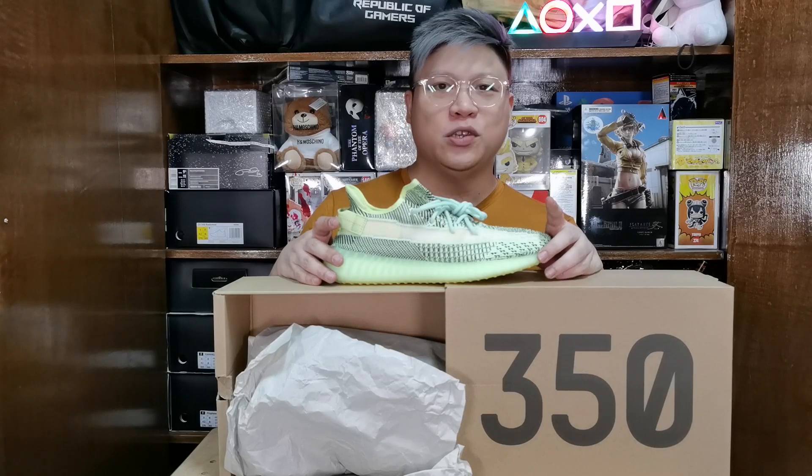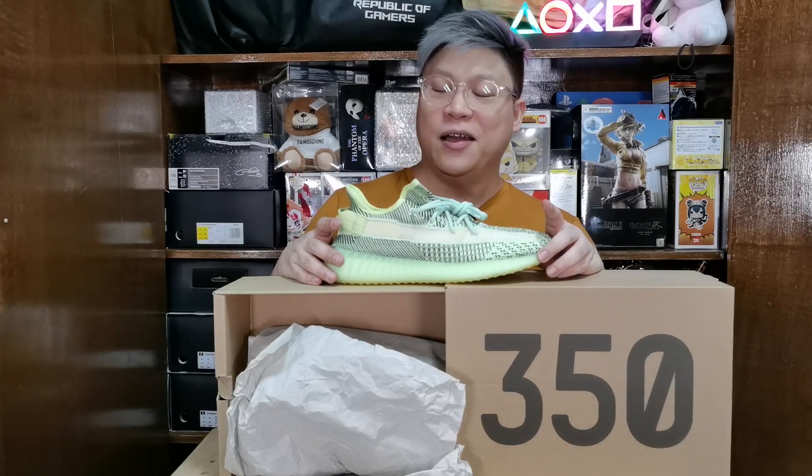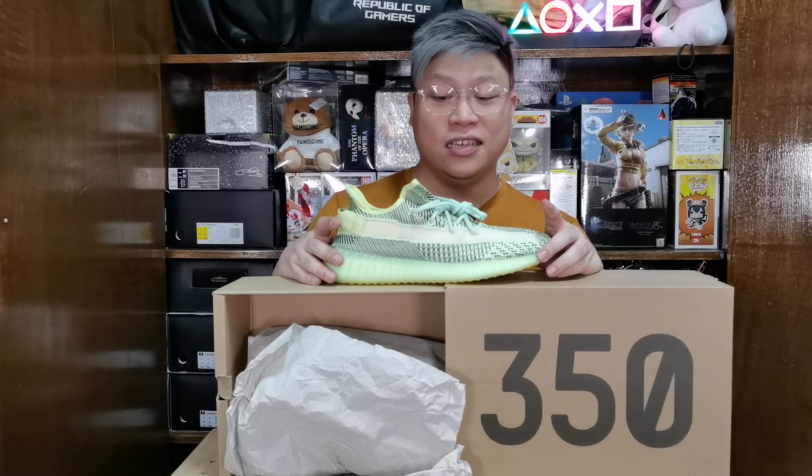So why am I pulling this out? I am going to a friend's wedding and I am going to be using this as my main shoe. Rubber shoes on a formal occasion — I'm going to try to make this work. This is actually going to be a really interesting video for me. I'm going to try and make Yeezys look dapper.